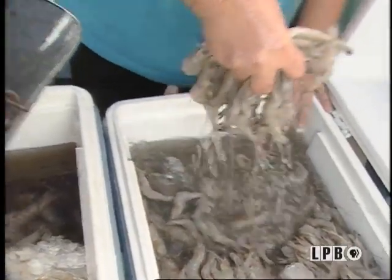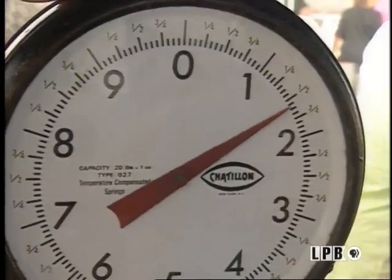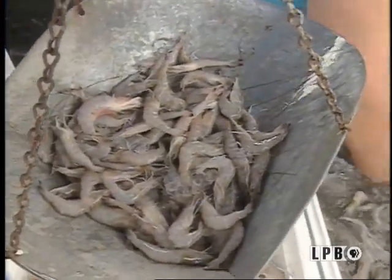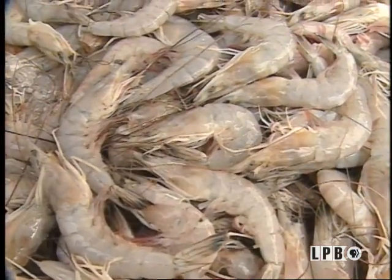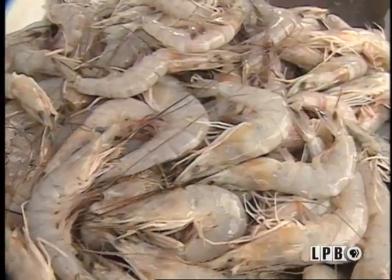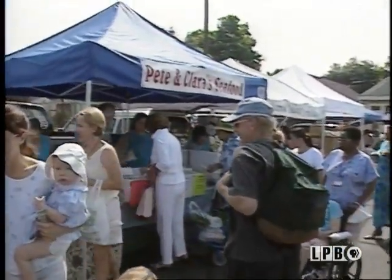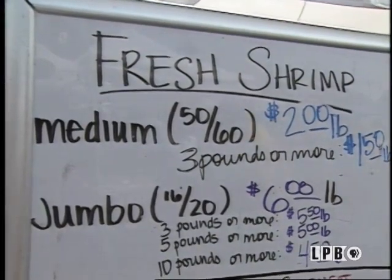Shrimp is not only very nutritious, it's the most popular shellfish in the world. In the United States, luckily, it's available year-round. They are normally graded by size and count, meaning the average number of shrimp to make a pound weight. Determining how much to buy will depend on the size, but generally count on one-third to one-half pound of shelled shrimp per person. Of course, I could probably eat a pound.